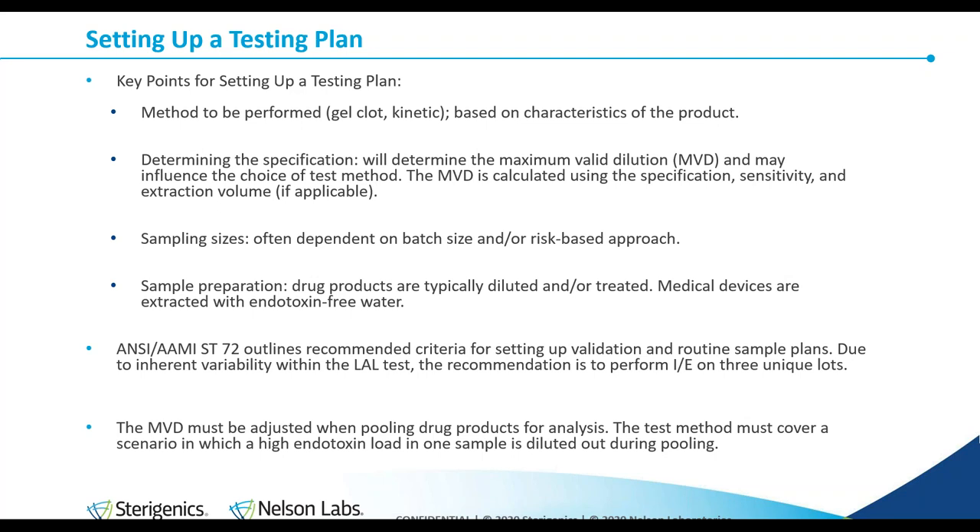The specification: the FDA has released limits to endotoxin in certain products, so it's very important to know the maximum allowable amount when testing. That is going to drive a lot of the testing decisions — which method to perform, how far to dilute it, whether to use any buffers — because this determines the maximum valid dilution. The sampling size: the recommendation we usually go from is ANSI-AAMI ST72, which suggests between 3 to 10 devices depending on your batch size, or a risk-based approach. Once we know the specification, method, and sampling size, we'll decide how to prepare the sample — drug products are usually diluted, and medical devices are extracted with endotoxin-free water.